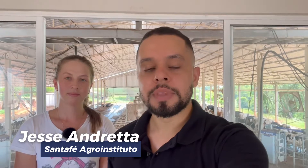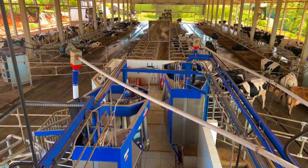Welcome to the Santa Fe Institute channel. Today I am at Heck Farm, a farm that uses a robotic milking system. Camilla, the owner, is going to talk a little about this system and the history of this farm. Please, Camilla, introduce yourself.